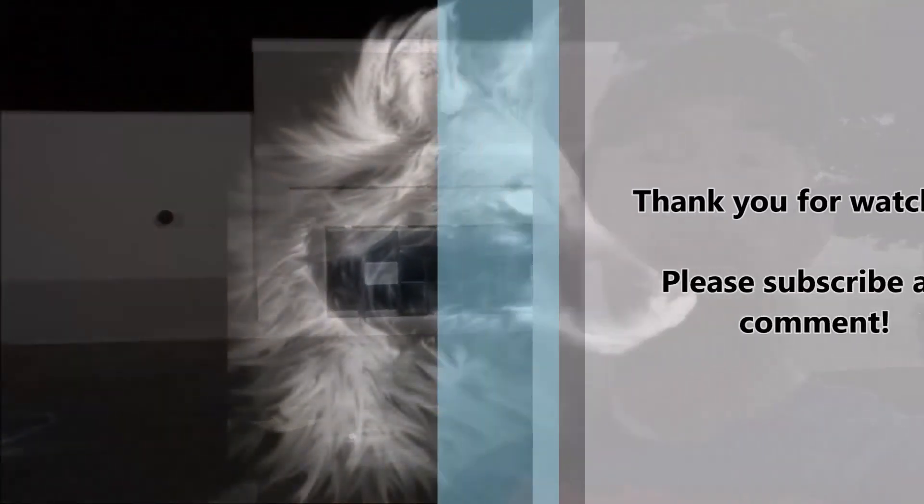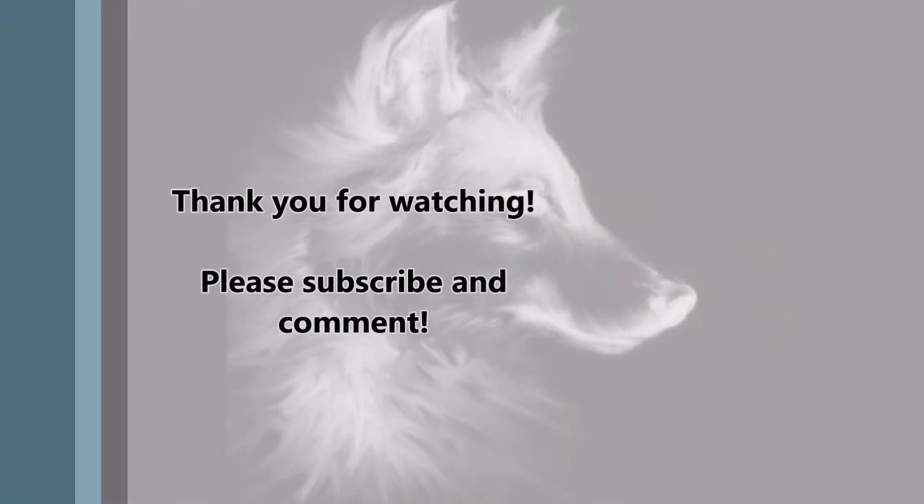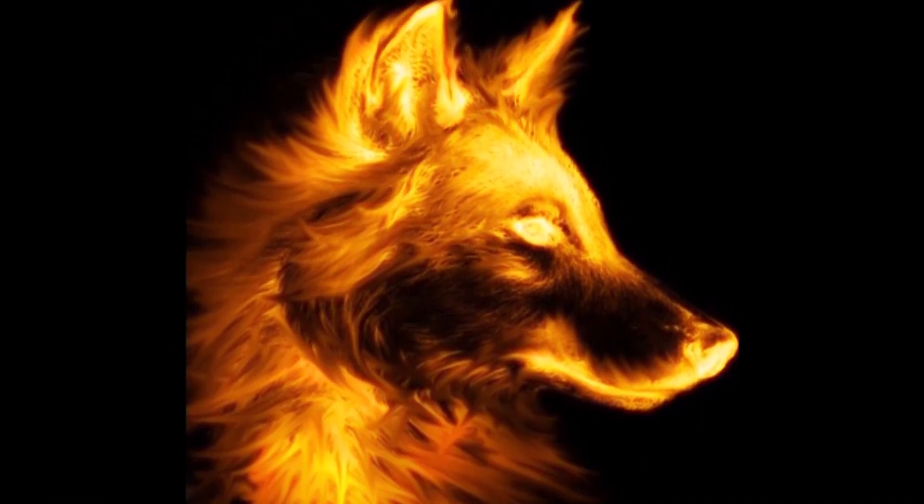Thank you for watching and keep it real guys, I'll see you later.